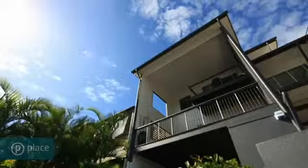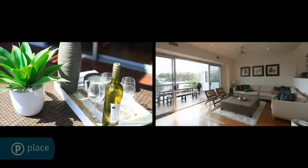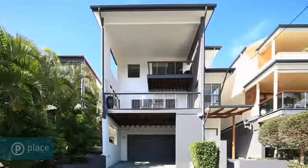Originally designed by Kevin Hayes, this amazing contemporary residence spans three levels with multiple living spaces for all the family.